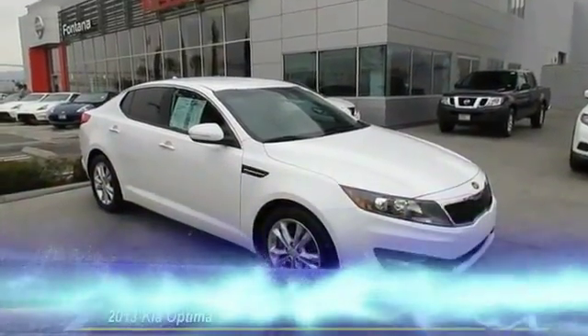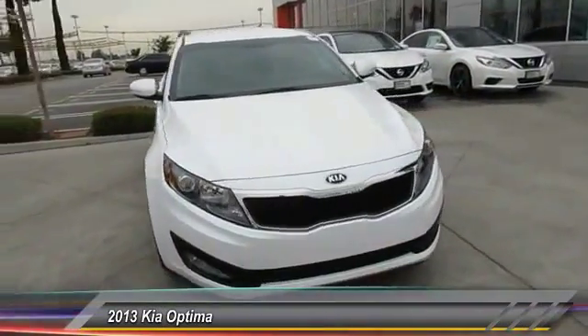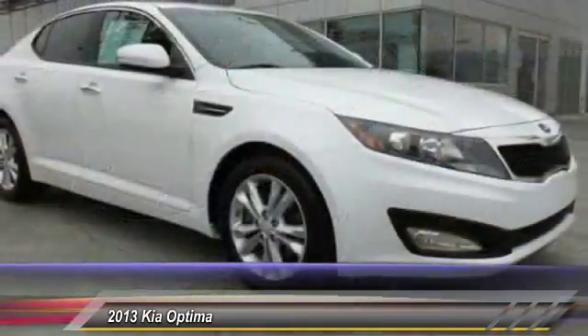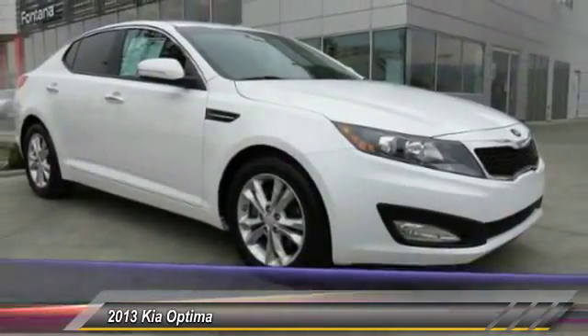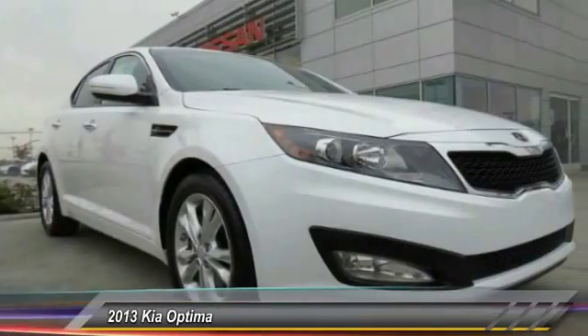The 2013 Optima — the all new Kia Optima offers a new level of style and performance features from Kia. The Optima also features engine management systems like direct injection and turbocharging, which enhance performance without sacrificing fuel efficiency.